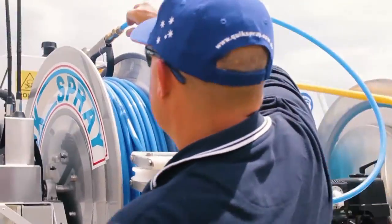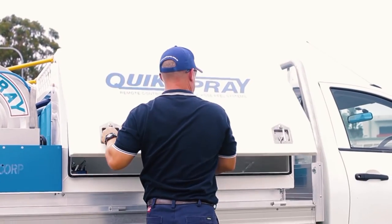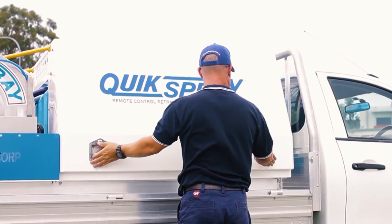We work with you to ensure your vehicle is GVM compliant when fully loaded without compromising the vehicle's ability, providing you with a safe functional all-round solution.